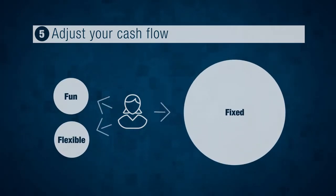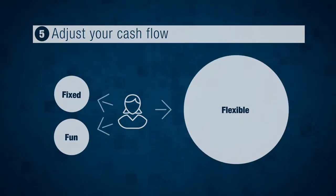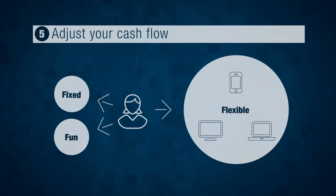Fixed outflows are those items you must pay or spend money on each month that generally don't change — think rent, mortgage, insurance, car payment, things like that. Flexible outflows are the things you currently pay that might have some flexibility to them — think cell phone plans, cable TV, online subscriptions, etc.